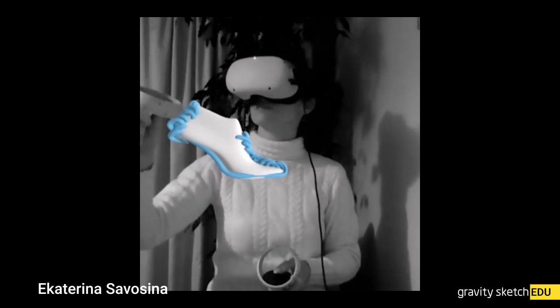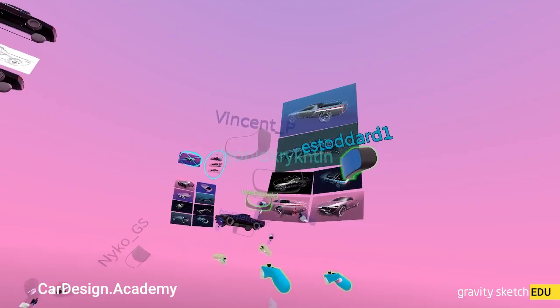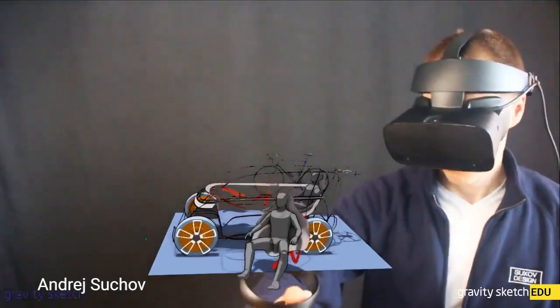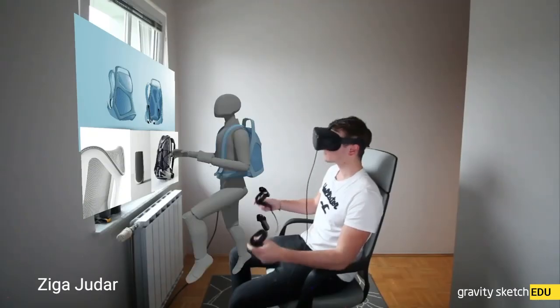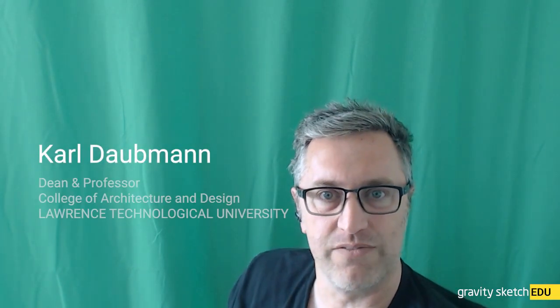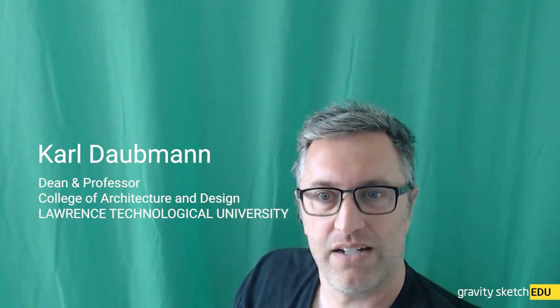For me, they're almost like two separate tracks of things. There's Gravity Sketch and there's Co-Create, and both are unique and special. For anyone that's teaching, the ability to see all of your students modeling those things in real time is like — you can't do it with Rhino, you can't do it with CATIA, you can't do it with anything else that I'm aware of. It's a super unique thing and we should just share this with academics.